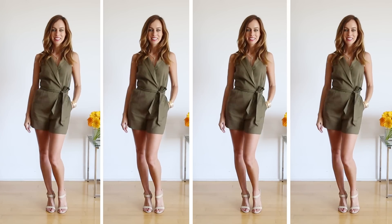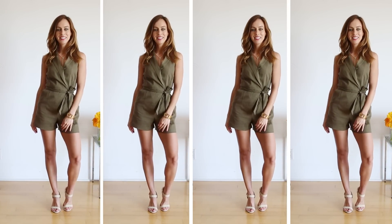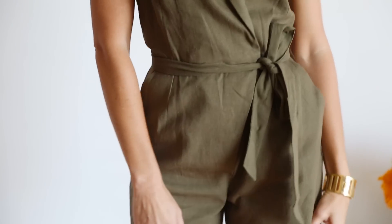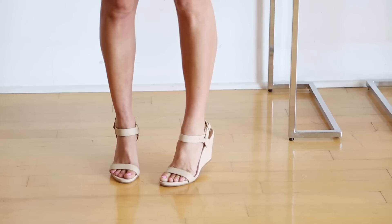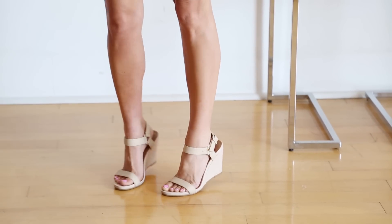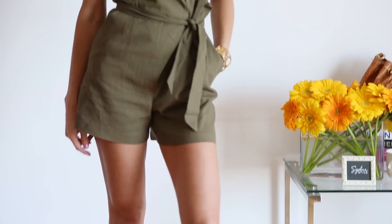With romper number one, I went with the utility trend — more of the army influence, army green. I like this one because it belts at the waist so it shows off your waist. It's great for creating that hourglass silhouette. And then to lengthen my legs, I did a nude shoe — you can do a nude flat but I wanted to add a little bit of height so I did this comfy wedge.